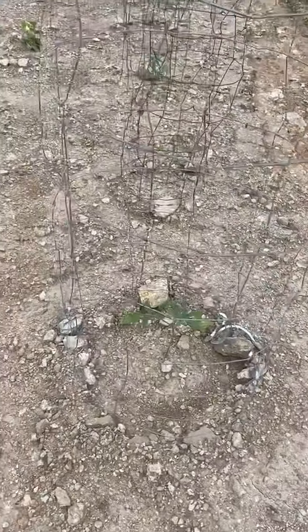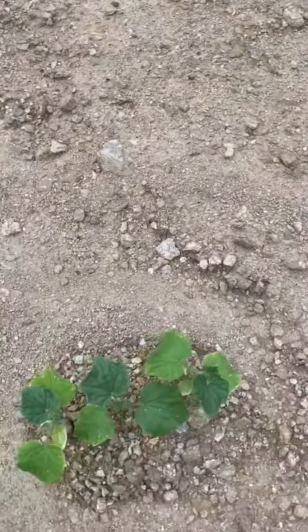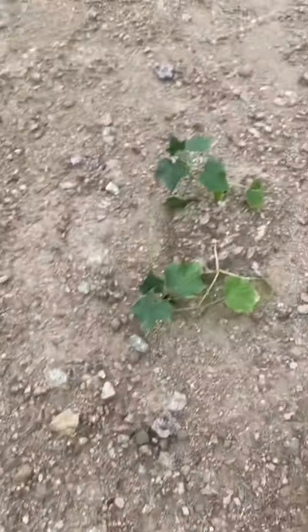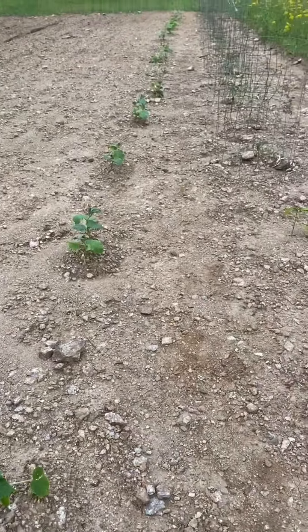All our tomatoes look good. Cucumbers are hanging on. We've got runners on these — they're still a little weak. These took the worst beat of them all, but everything else looks really good. We have okra starting to come up. You can see right there, we've got just a few little okra seedlings. We've got two rows of that.